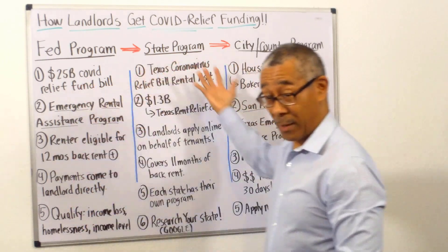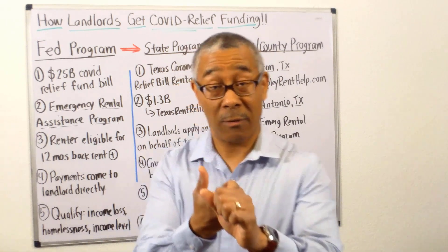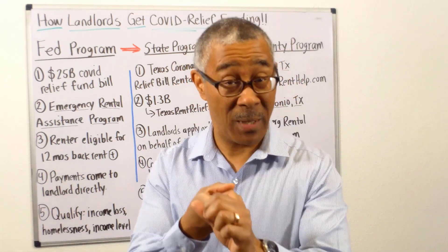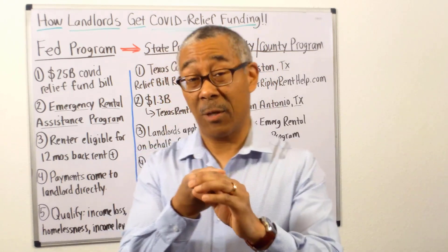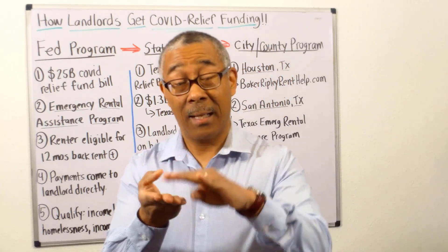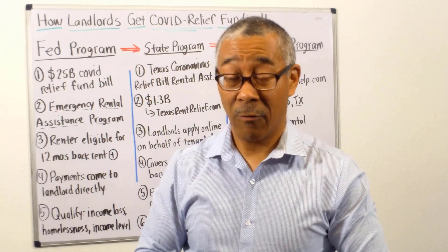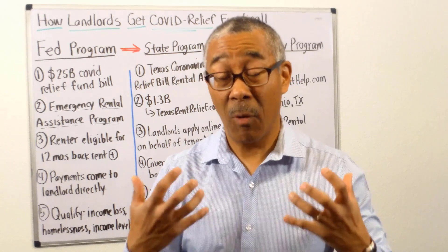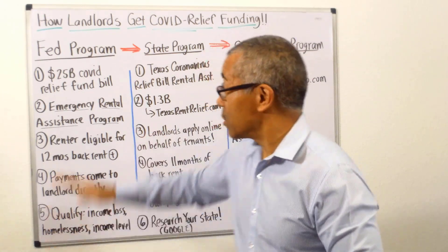To qualify for this program — and the other programs — you must be able to show income loss due to COVID-19, that you have significant expenses because of COVID-19, or that there's a potential for you to become homeless. Lastly, there are income levels you can't exceed in order to qualify. The good news is that most renters who have been most affected by this pandemic do qualify.